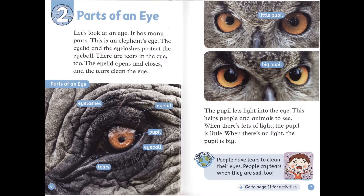Chapter 2: Parts of an Eye. Let's look at an eye — it has many parts. This is an elephant's eye. The eyelid and the eyelashes protect the eyeball. There are tears in the eye, too. The eyelid opens and closes, and the tears clean the eye. The pupil lets light into the eye. This helps people and animals to see.